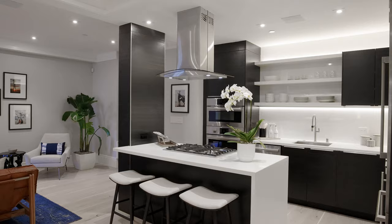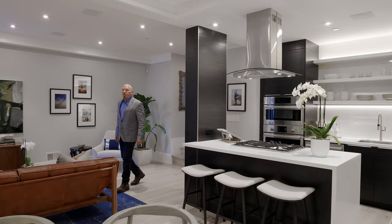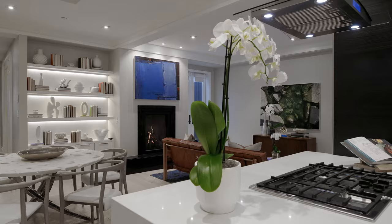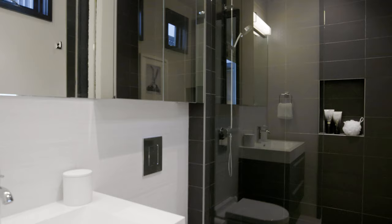The lower level is a full floor flat featuring two bedrooms, two and a half baths, a beautiful open floor plan with a modern kitchen, a gas fireplace, and direct access to the yard.